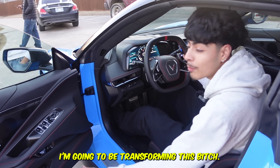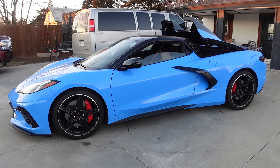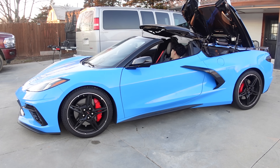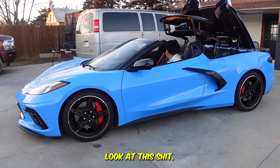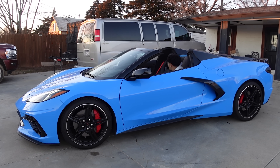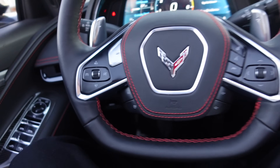I'm gonna transform this — watch. Look at this, it's just transforming. Look how it looks from the interior.